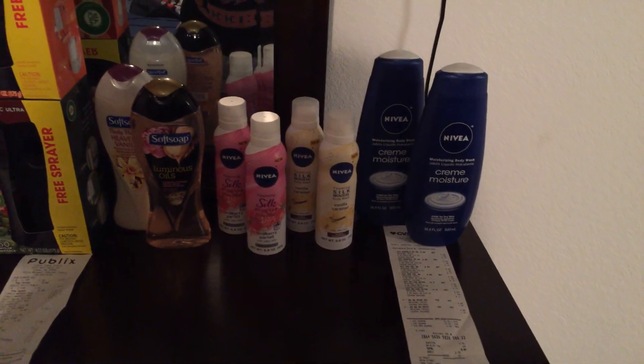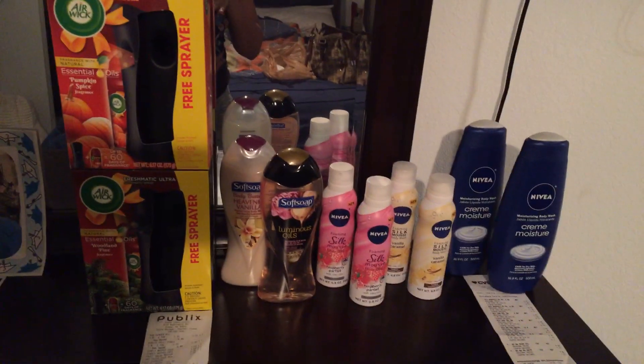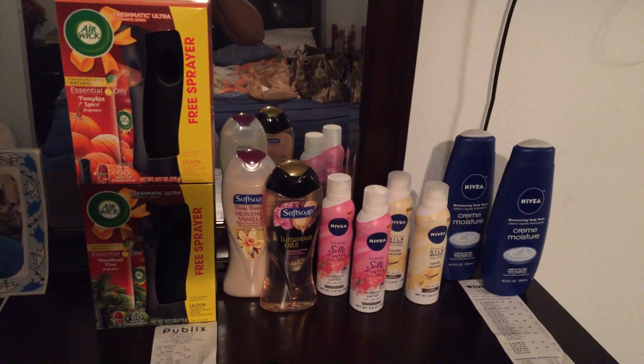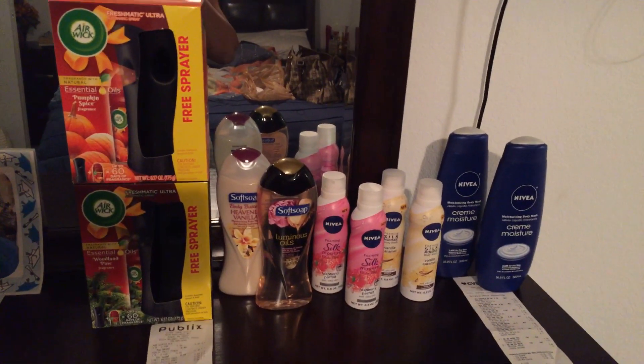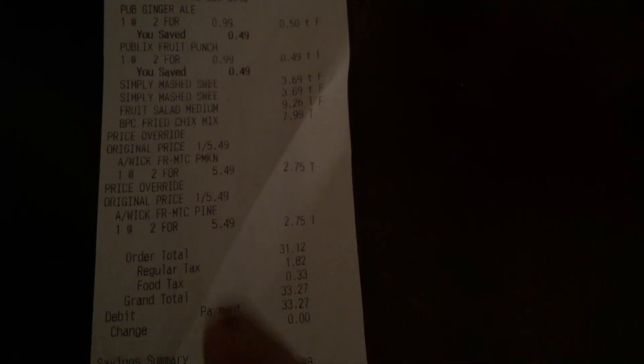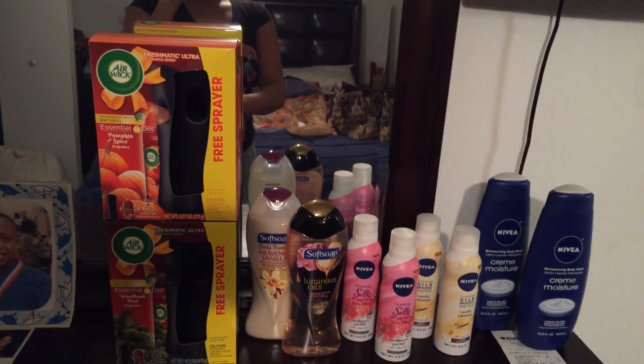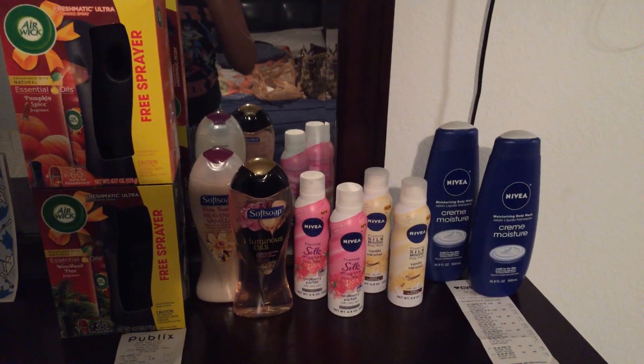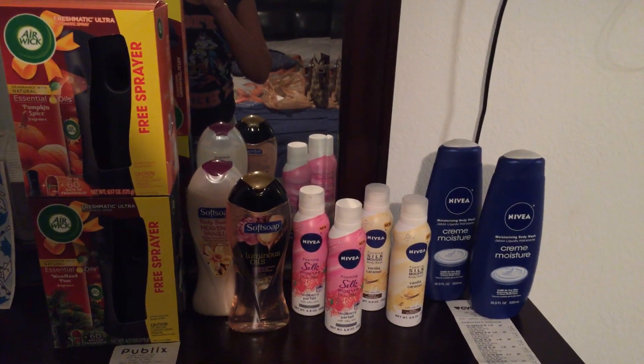At Publix I didn't have any coupons, but as I was going in to grab some things I saw that the Air Wick was buy one get one free. I wish I had coupons — I know they probably do have some out there — but at the time I wasn't looking to do any deals. Originally they're $5.49 a piece, but as you can see they adjusted it to $2.75, and of course it comes with the actual scents spray.